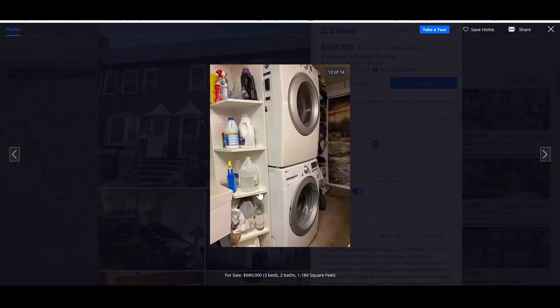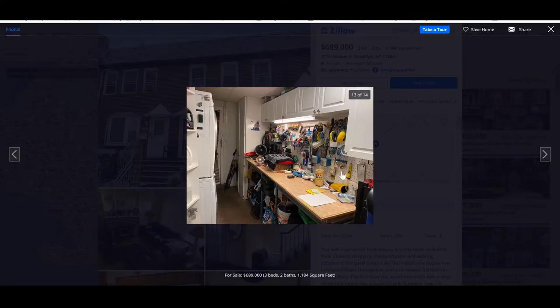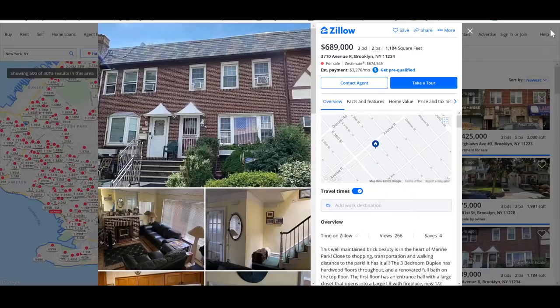Look, you got an exercise machine right next to your bed. But how do you get to bed? Hey, they probably thought of you. But you got your workspace for your mail-in repair business. $689,000 in beautiful Brooklyn.